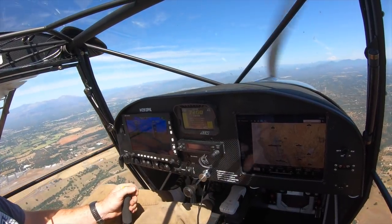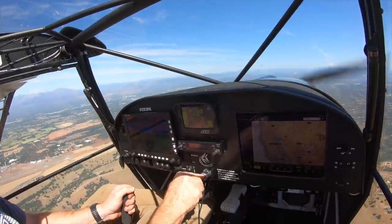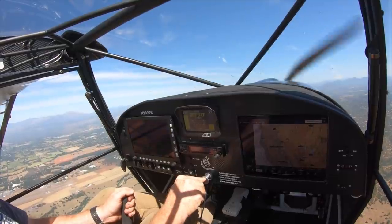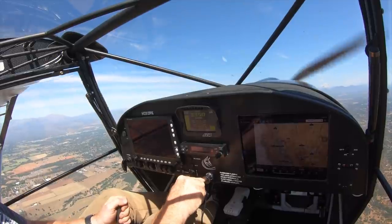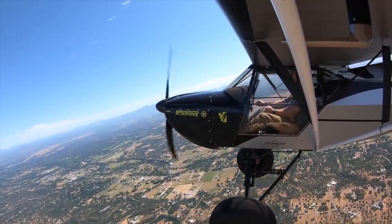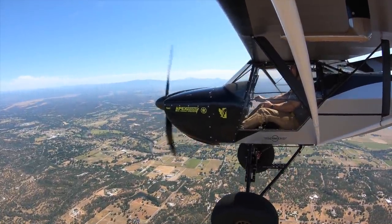Full flaps. 36, 35 — stall at 35. That's impressive.